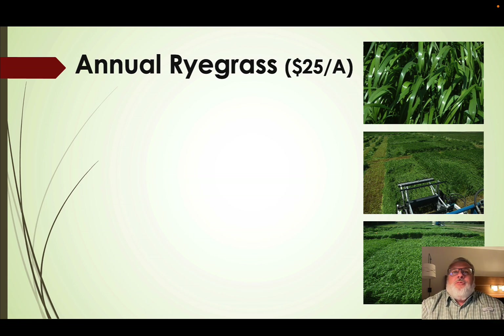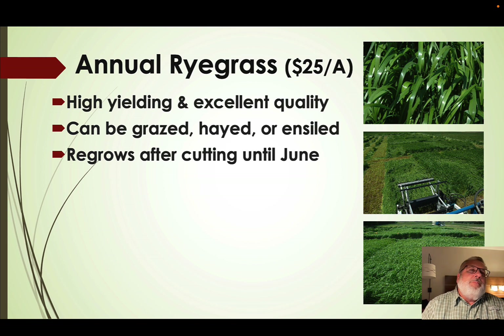Annual ryegrass is a really good cover crop option if used correctly, and probably one of our cheapest options at about $25 per acre to seed at the forage seeding rate. It's high yielding, excellent forage quality, and can be grazed, hayed, or ensiled like our small grains. The big difference from small grains is that it regrows after each cutting.